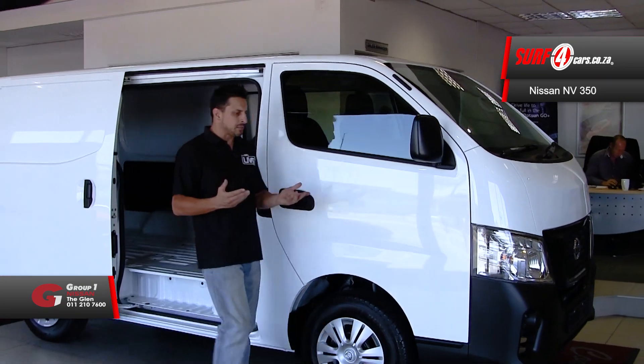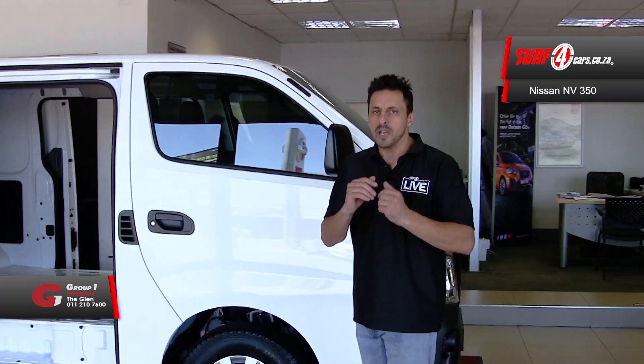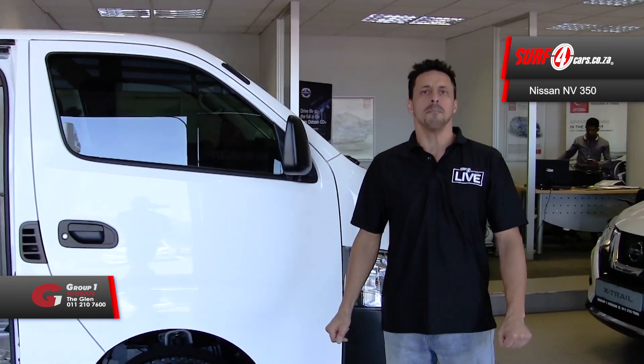Number two: the NV350 is available with either a turbo diesel or petrol engine and a five-speed manual gearbox, both light on fuel and low on emissions.